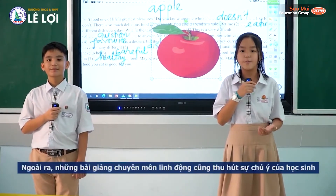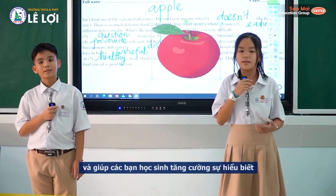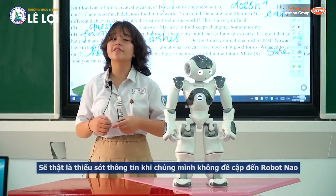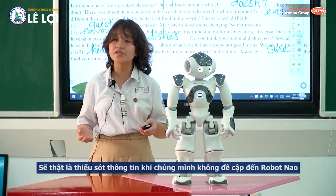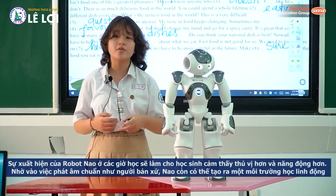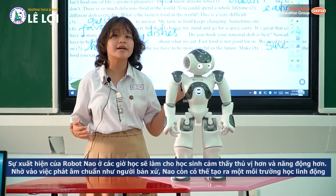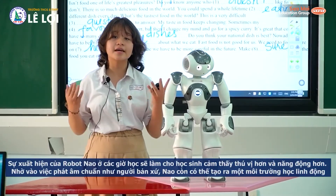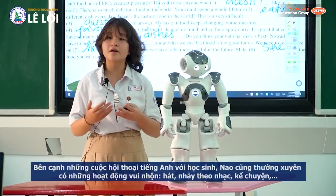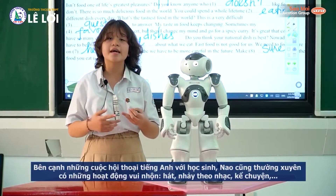In addition, flexible professional lectures get students' attention and help students approach real life. The teachers also focus on integrated teaching. There will be a lack of information in our video if we don't mention RobotNow, one of the most attractive appliances to Lella students. The emergence of RobotNow in classes will help students become more interested and active. Thanks to its exact pronunciation like native speakers, it can create a flexible learning environment. Besides conversational English with students, it also often has hilarious activities such as singing, dancing, music, as well as telling stories.